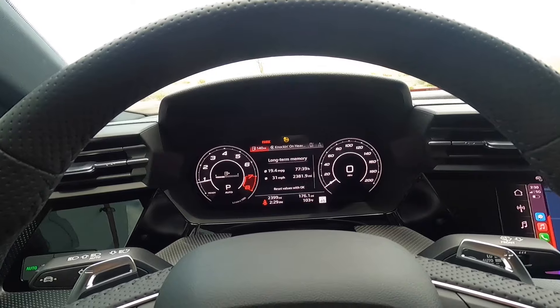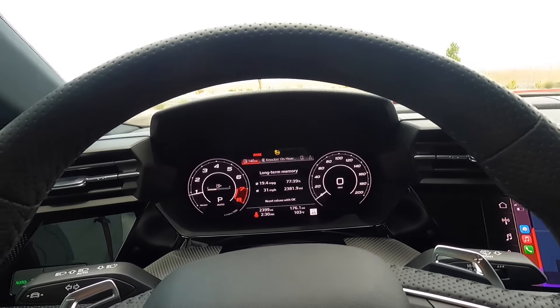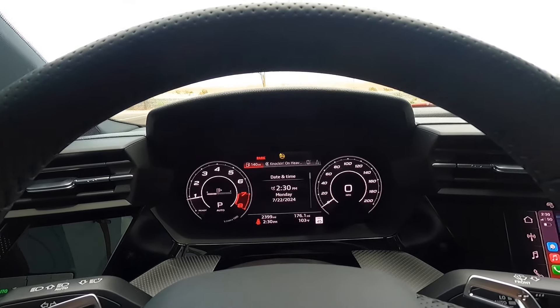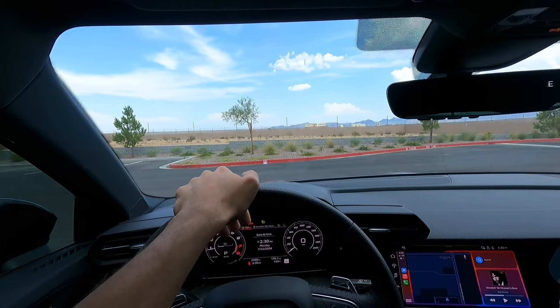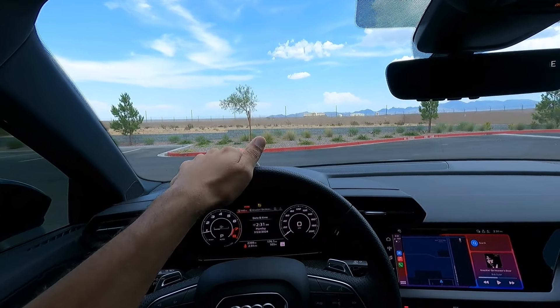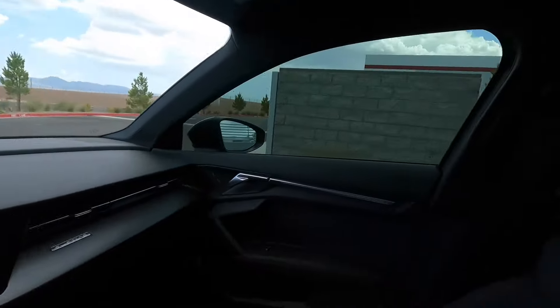This gauge cluster looks cool, but for whatever reason it won't save what screen I left it on last. If I leave it on long-term memory, turn off the car, and start up the next day, it's going to default back to the date and time — which is kind of annoying. The headlights on this car are amazing at night, they light up great. It has cornering lights and the high beam is good, so no complaints with the lighting.